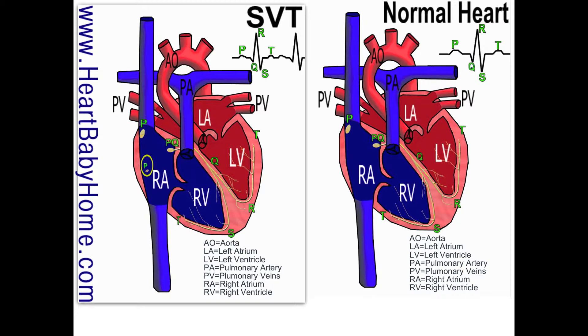After it's done pausing, it travels down to Q, which is the bundle of His. That's where it splits into the right and left — it reaches R before it reaches S, so your left ventricle pumps first and then your right ventricle pumps after.